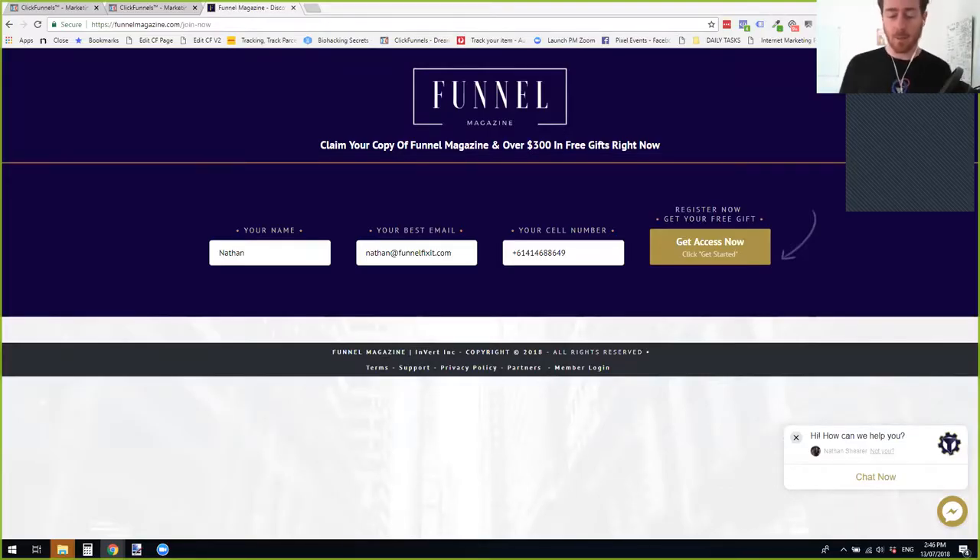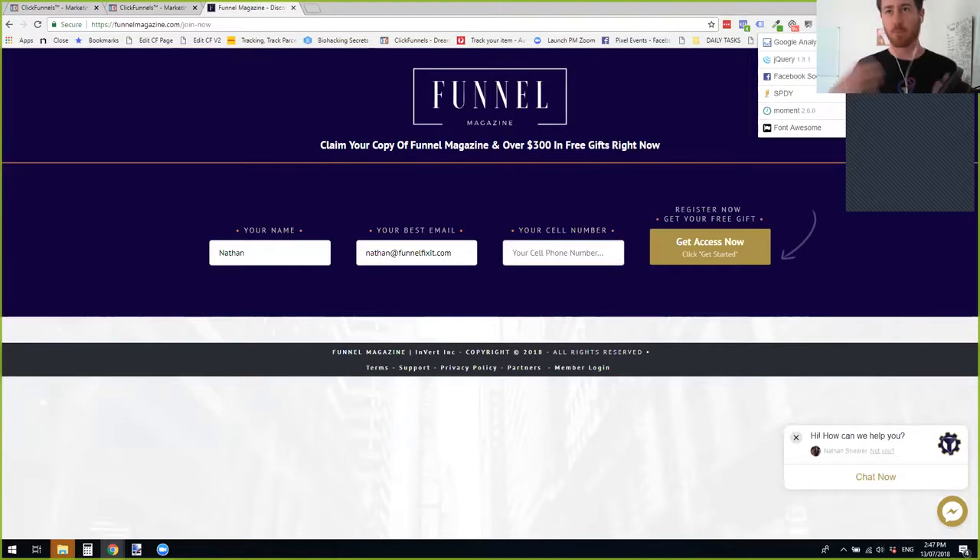Nathan, why don't you go ahead and take it away and show us how this works? So one of the most powerful scripts I came across was understanding whether you're actually in a ClickFunnels page. For a long time, especially for anyone doing funnel hacking, finding out what the current system is has been a challenge. There are a bunch of tools and I've got a Chrome extension that tells me things like if it's a WordPress site, if they're using certain plugins, certain types of JavaScript, where they're hosting, and things like that.